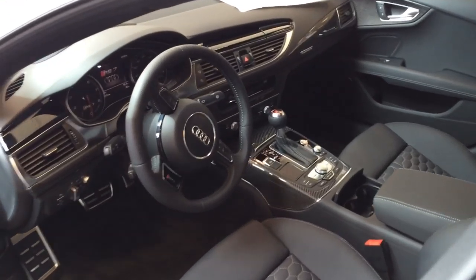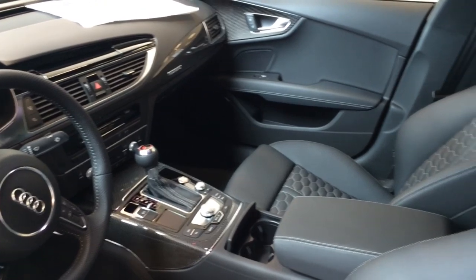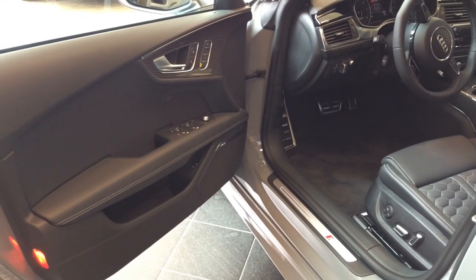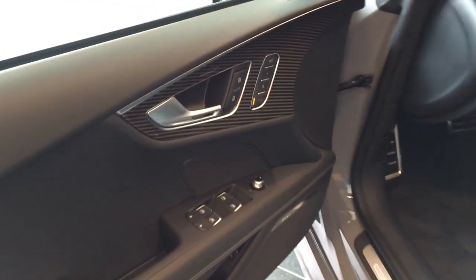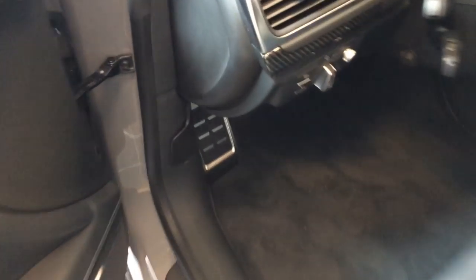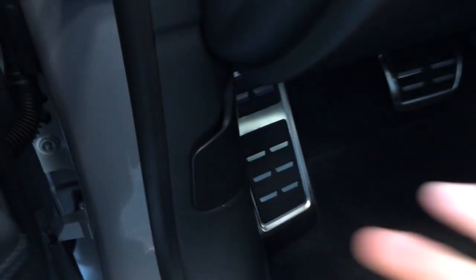The interior features full black leather seats with white contrast stitching, black on the dash and the door panels, with carbon fiber and aluminum accenting trims throughout the car. There's also a two-position memory seating and lock and unlock button. All right, let's pop the hood.